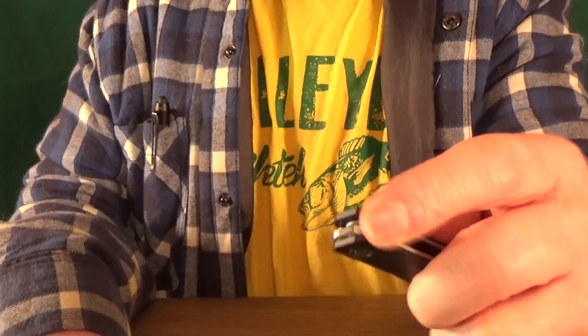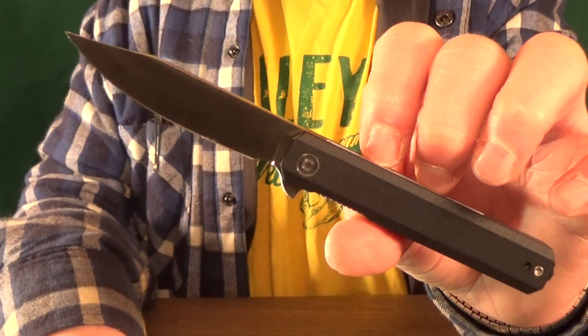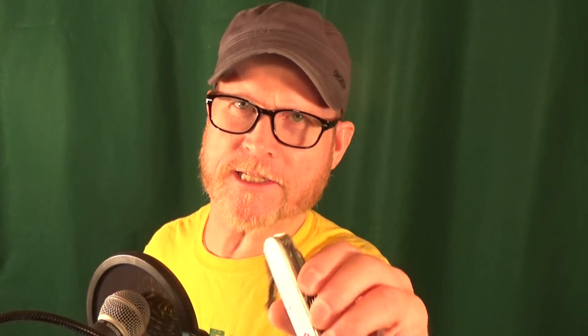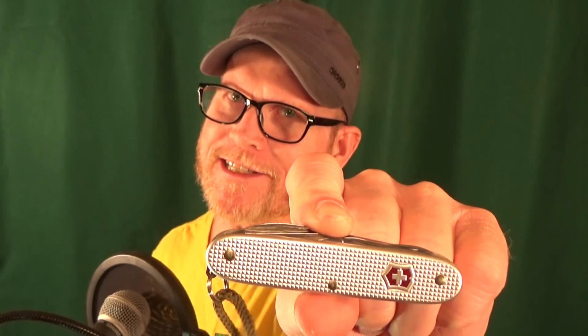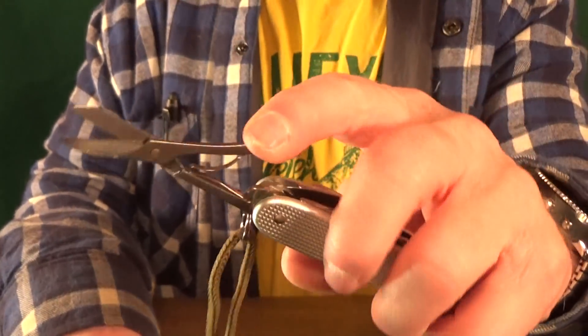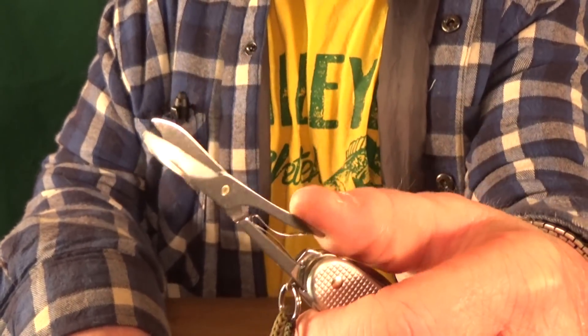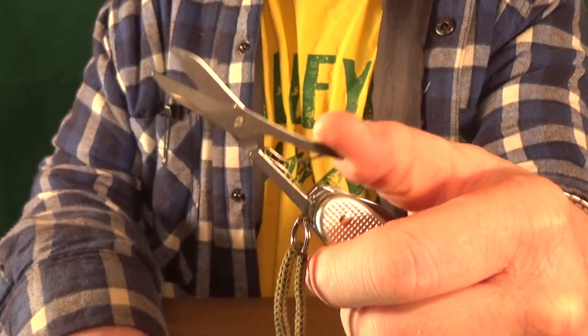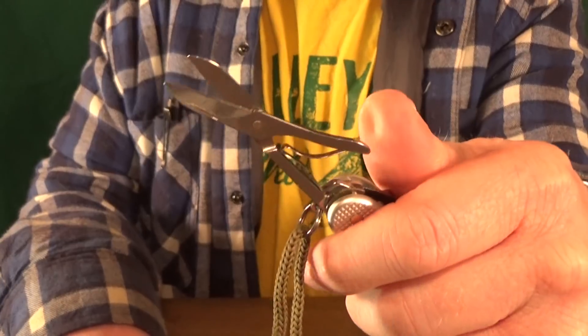Number 17 is going to be the Chronic from Civivi. The only thing I'm going to say about this knife is that it is just the perfect light duty office carry knife. Number 16, from Victorinox — it's the Alox Pioneer X. I think this is the perfect size at about 93 millimeters. It's got about nine different functions, and I think it has the absolute best pair of scissors on any Swiss army knife that I've used.